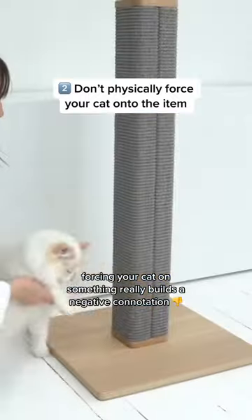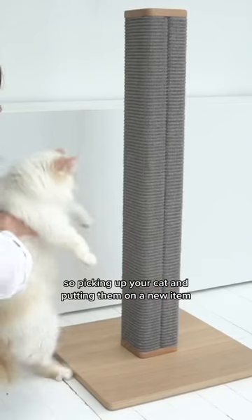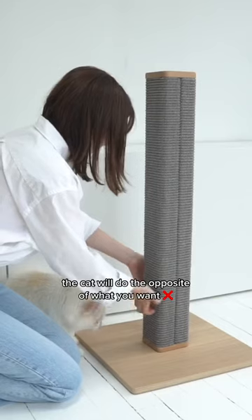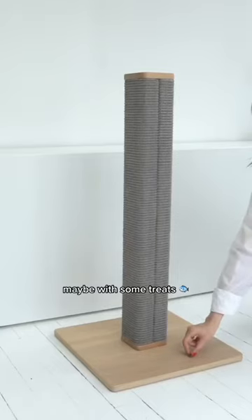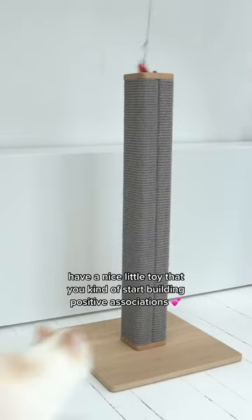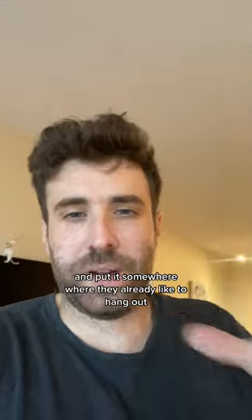The second thing is forcing your cat on something — it really builds a negative connotation. Picking up your cat and putting them on a new item, the cat will do the opposite of what you want. You really want to slowly lure them on it, maybe with some treats, play with them, have a nice little toy — start building positive associations and put it somewhere where they already like to hang out.